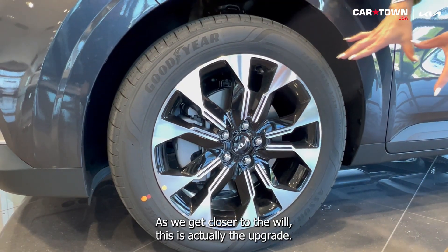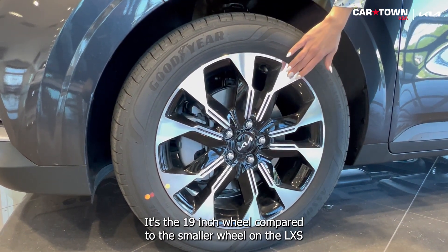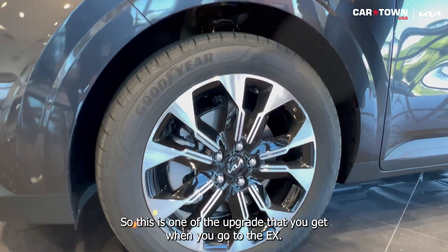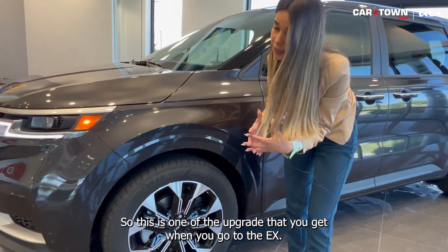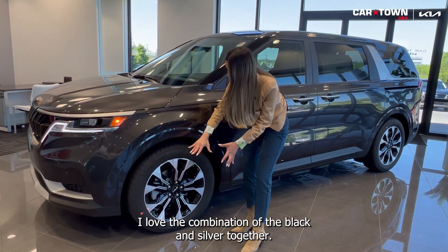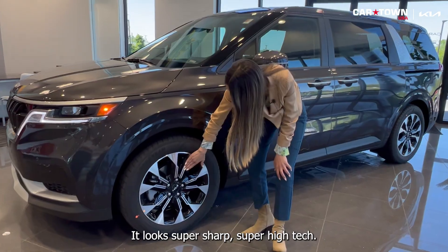As we get closer to the wheel, this is actually the upgraded wheel — the 19-inch wheel compared to the smaller wheel on the LXS. This is one of the upgrades you get when you go to the EX. It's all alloy wheels. I love the combination of black and silver together. It looks super sharp, super high-tech.